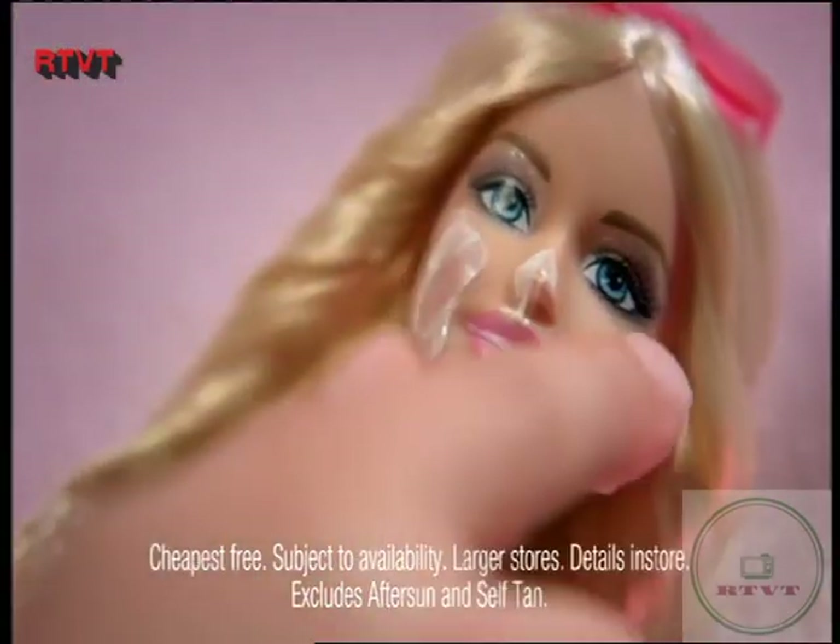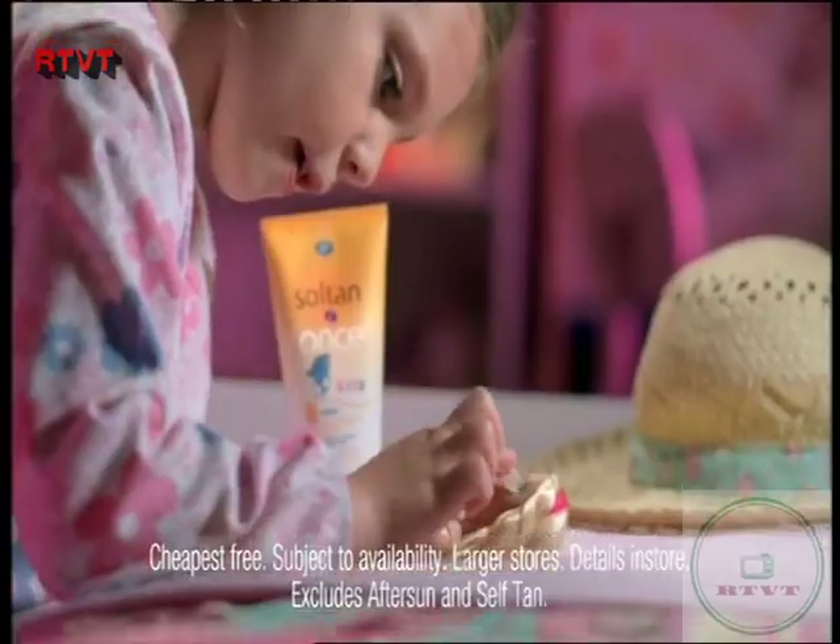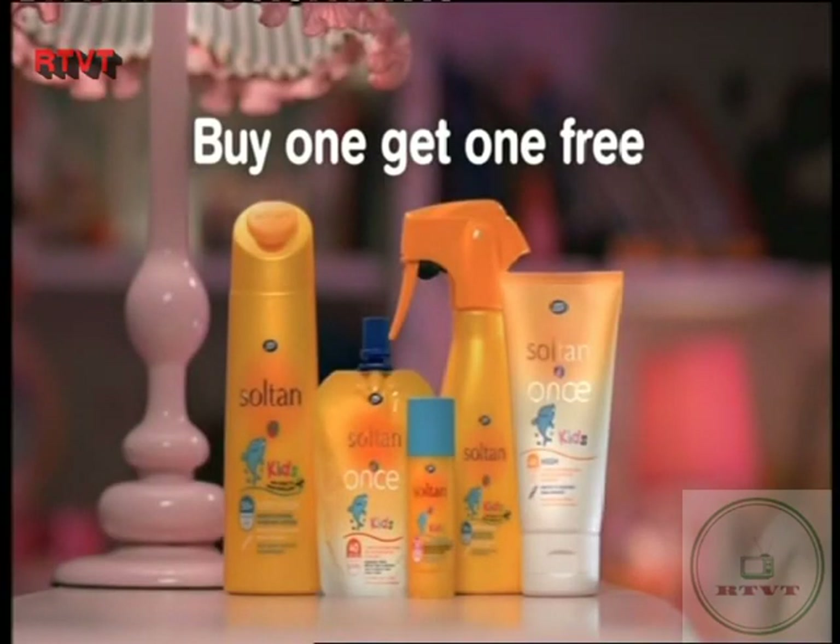Teach your kids to be sun safe with Sultan Sun Protection. Buy one, get one free at Boots.